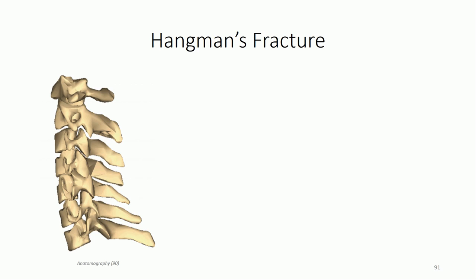Spondylolysis can occur anywhere along the vertebral column but is most common in the lower lumbar region and within the C2 vertebra, or axis. C2 spondylolysis is often referred to as a hangman's fracture. The term was coined because of the high frequency of this fracture during hanging executions when the knot is placed inferior to the chin - the forward-facing noose pulls taut, forcefully hyperextending the neck and typically affecting C2. In these instances, death was almost instantaneous from blunt force trauma to the brainstem and spinal cord.